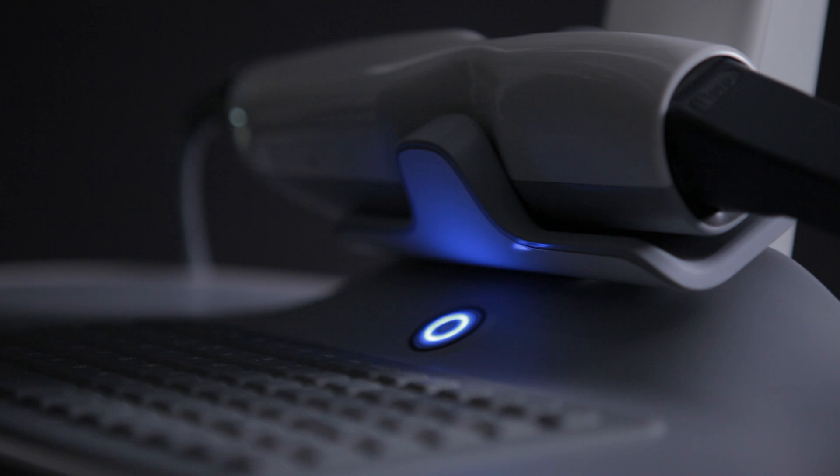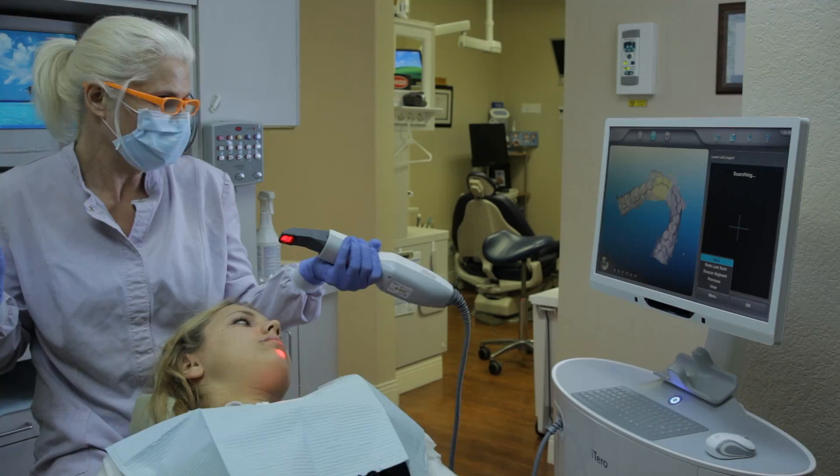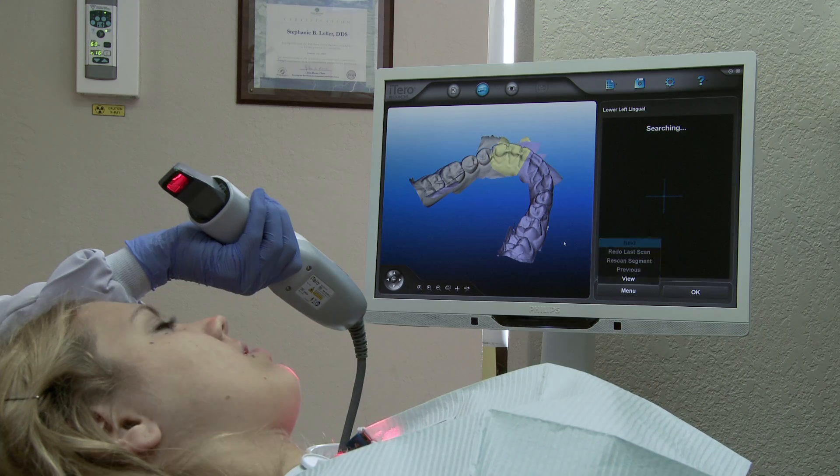The time that it saves, not having to retake impressions. We find that the aligners fit better, fit tighter, and as a result we get a better treatment outcome. Patients love it because they don't have to have all that goopy impression material in their mouth multiple times, and it's just a lot more comfortable for the patients.